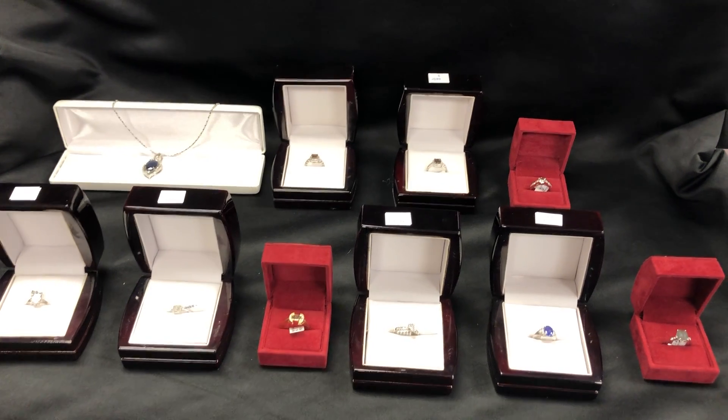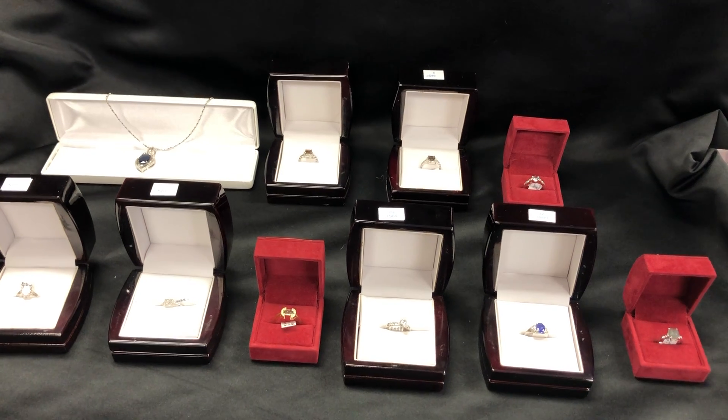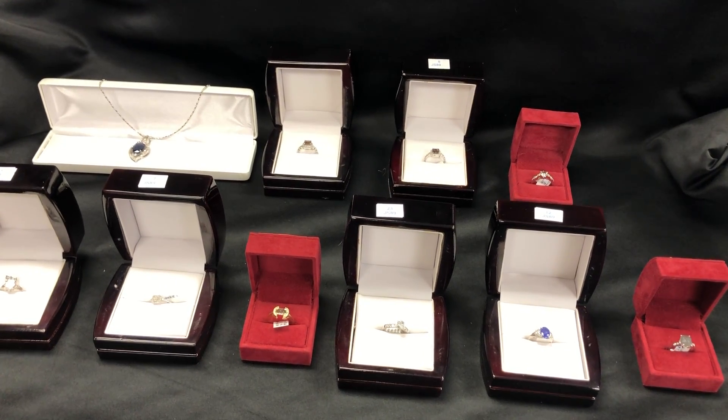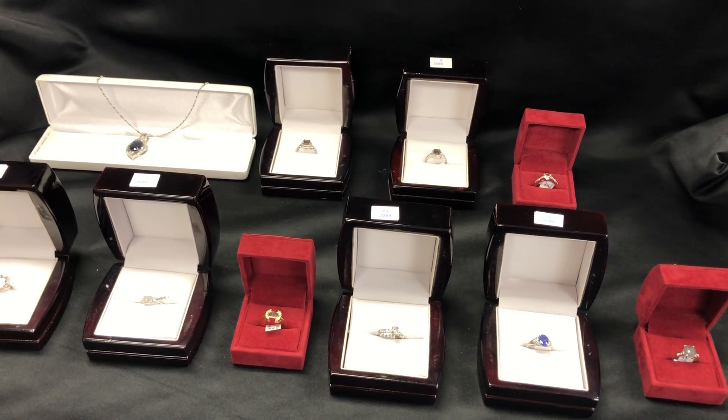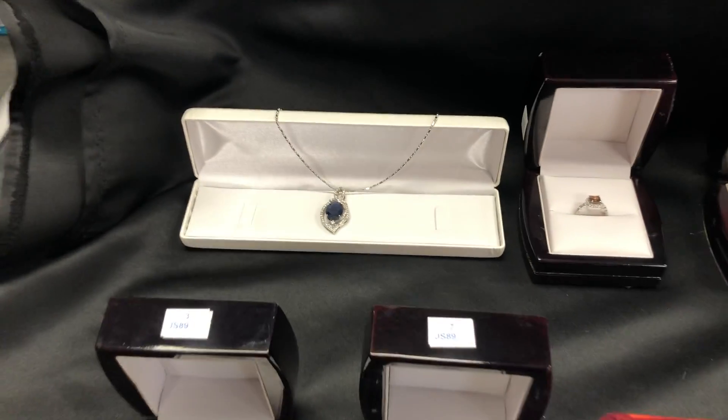Tuesday, December 21st at 9:30 a.m. Able Auctions, South Langley, Aldergrove. Really special collection of jewelry coming up for you for that sale. I just want to go over some of the finer pieces here for you and give you a closer look.